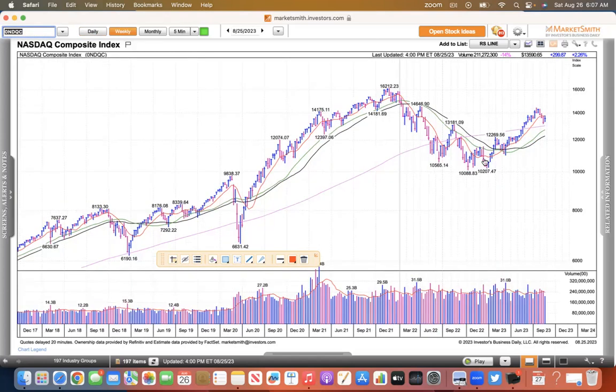Looking at the weekly chart, it looks like a cup with handle. These corrections are designed to shake the weak hands out, including me. I sold my SMCI and my NVIDIA because I don't like downturns. But you can see last week it was up 2.26%.